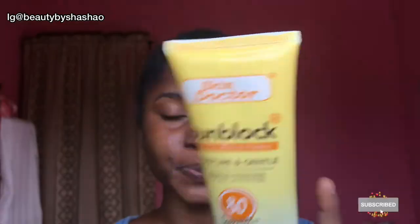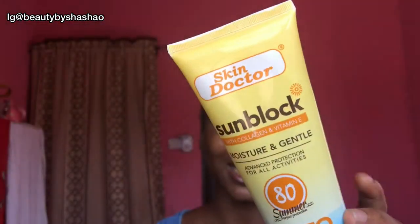I couldn't find the Gaveya sunblock at the supermarket, but I saw the Skin Doctor sunblock. I initially didn't want to get it, but what made me buy it was that it's really affordable — I got it for 2,500 naira. I decided to try it out and hopefully fall in love with it. I'm going to give you my first impression since this is the first time I'm using it, and I'll likely come back for an updated review after using it for some time.